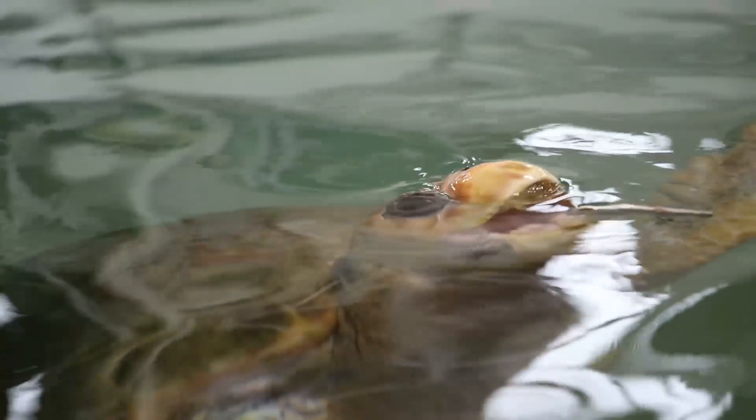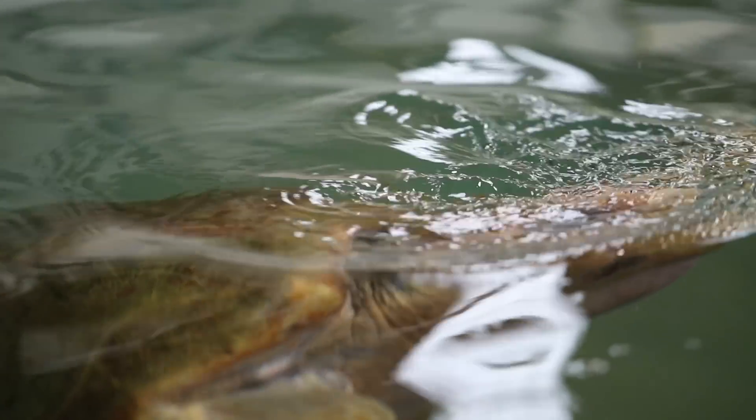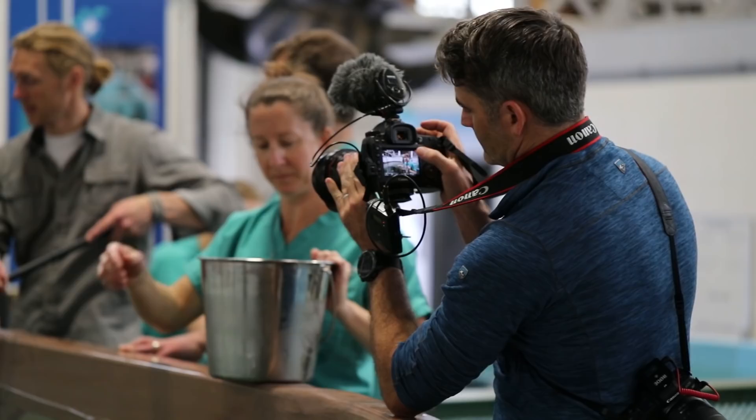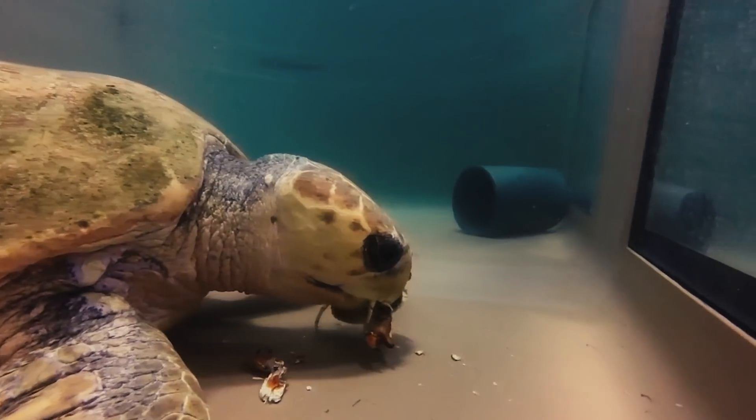Turns out Munchkin is in great health and is cleared for release in a few short weeks. I'm very excited — getting through every obstacle with a turtle like this is extremely rewarding. It'll be really exciting to see her crawl down the beach and go back into her own environment where she doesn't have to deal with us anymore.